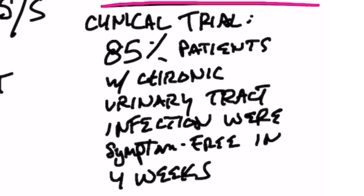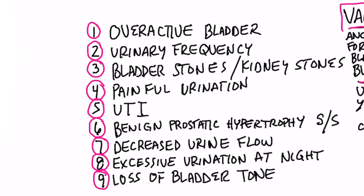So what conditions does this natural remedy address? Number one, an overactive bladder. Number two, urinary frequency. Number three, bladder stones and kidney stones — it has the ability to prevent the formation of oxalate stones.